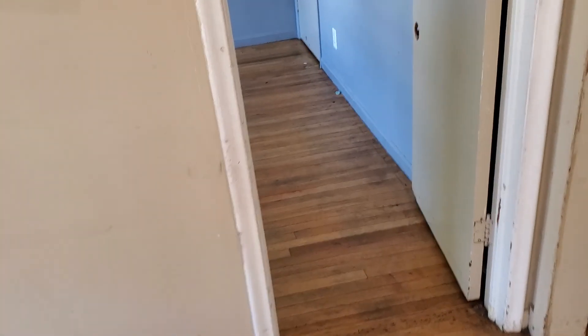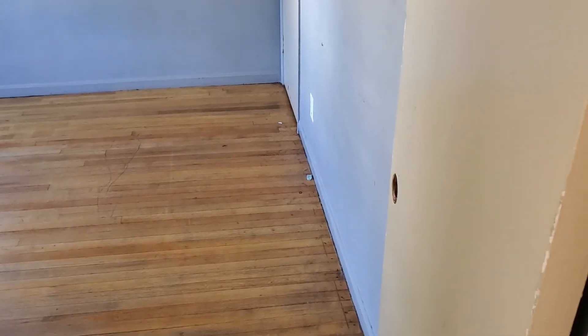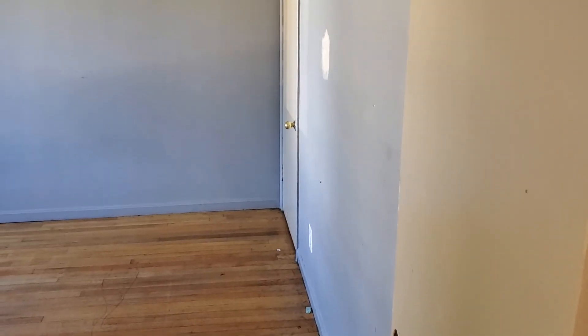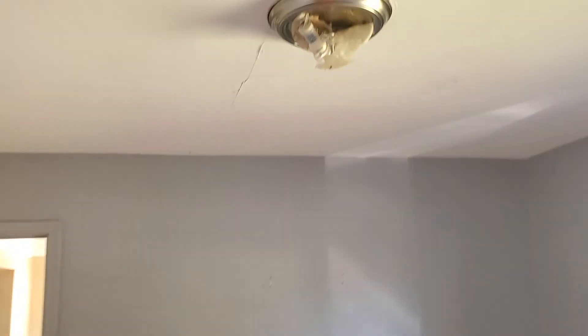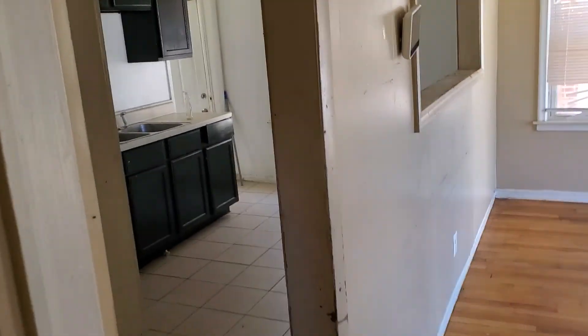New locks on the front door and both doors. Looks like a three-bedroom one-bath house. Bedroom one — front bedroom: paint the ceiling, paint the walls, paint the trim, paint the doors, refinish the floors, two blinds. Need a new light fixture or a light globe.